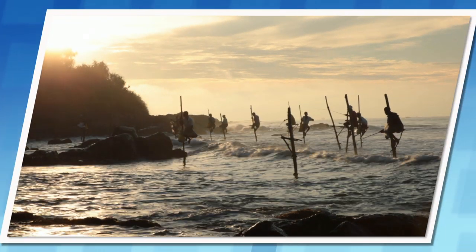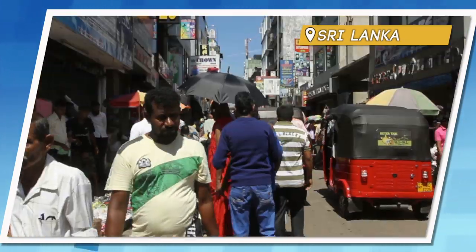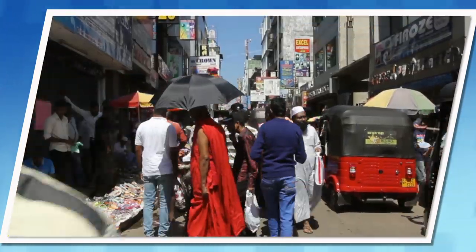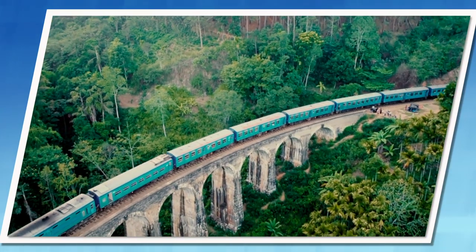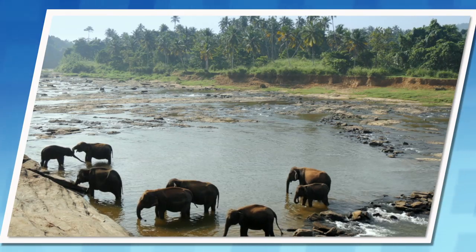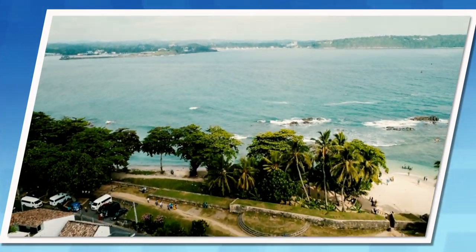Does sorting out visas put you off visiting some countries? Sri Lanka is hoping to attract tourists back following the April terrorist attacks and a drop in tourism with the offer of free visas to residents in 48 countries. If you qualify, you have until January 1st to take up the offer. After that, the fee returns.